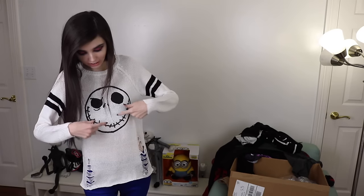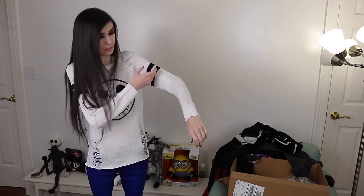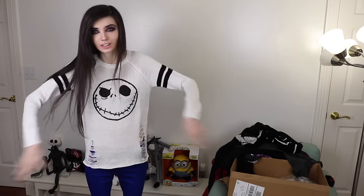The next thing is this Jack Skellington sweater. I thought this was such a cute white sweater — it has Jack Skellington's head right there. I really liked how in the front it had all these cutouts and fabric detail on the sides, and on the arms it's really cool because it has these two black lines going throughout them.